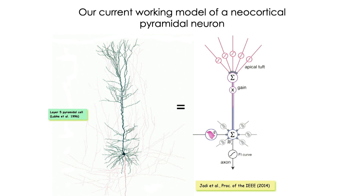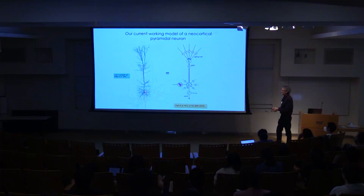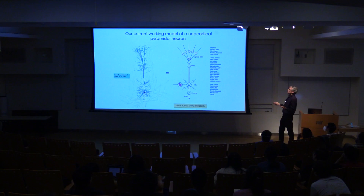Here is our current working model of one pyramidal neuron — cell body, basal dendrites, apical oblique dendrites, tuft dendrites — covered with spines and synapses, mainly excitatory but also inhibitory synapses clustered around the cell body and occurring in the dendrites too. It receives maybe 10,000 to 20,000 inputs, coming in over space in the dendritic tree and in time. Over many years and from many people's work, we think that individual dendritic branches are separately thresholded nonlinear units whose results combine at the cell body, and the apical tuft is a separate network that helps set the gain for the cell as a whole.